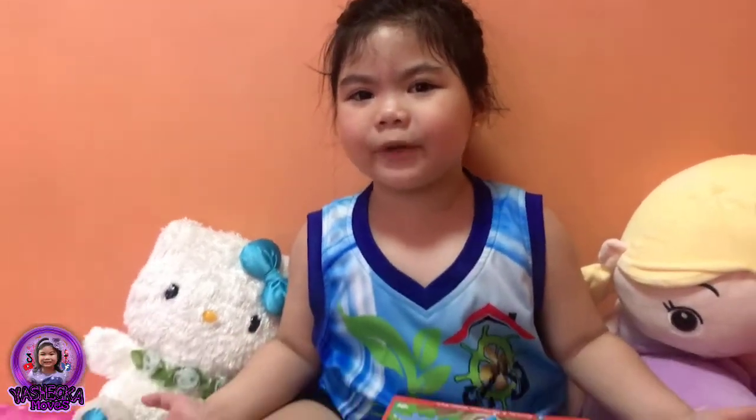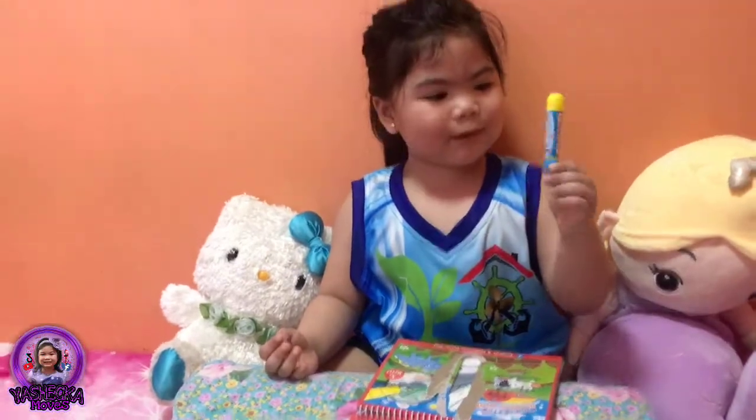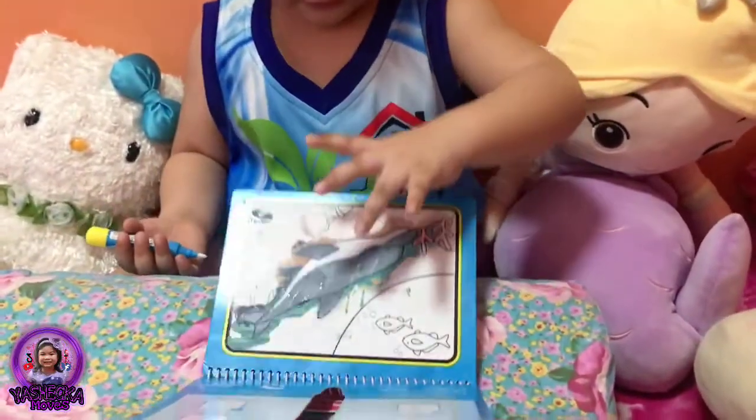Hi guys, I'm Yashika and this is my drawing. Look, it's my pencil. And I'm doing my drawing now, mommy. I like the tiny store.